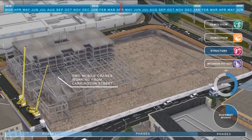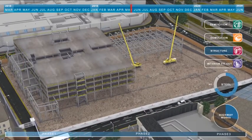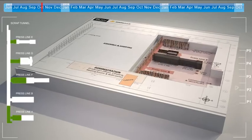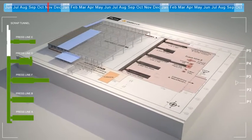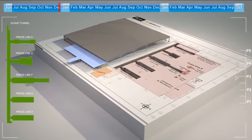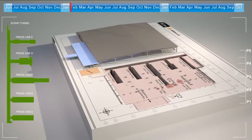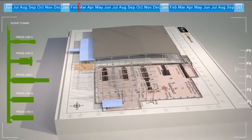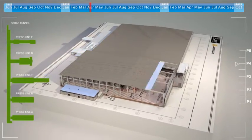At V5D, we have been working at the leading edge of computer technology during its most exciting era, with the adoption of building information modelling into the construction industry. Through a combination of gaming technology and engineering expertise, we have developed a process that links an animated 3D model with the programme schedule.